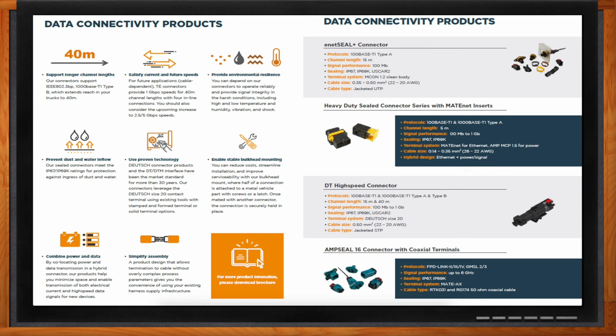Data connectivity is a big driver of technology as the market moves from automotive to commercial vehicles. TE Connectivity has developed solutions specific to this industry that utilize connector families but integrate high-speed data options within them. Customers get the reliability and performance they trust from traditional interconnects, plus high-speed availability. Key product families include ENET Seal, the Heavy Duty Seal connector series with Mate-Net inserts, DT High Speed, and AMP Seal 16 with coax terminals — tried and true families now offering high-speed options within the same connector housings.